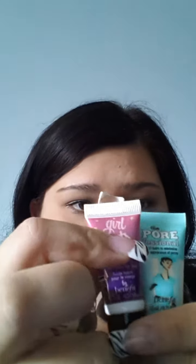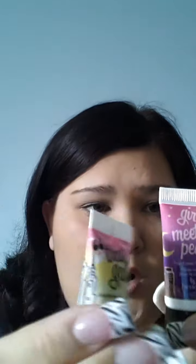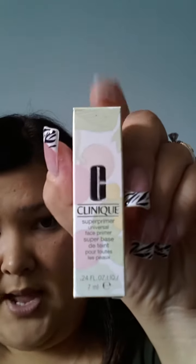Then I got some Porefessional from Benefit — moisturizing pore creams. This one brightens; it's a brightening face primer. There's also a Liquid Pearl Face Primer and then of course the Porefessional for pores. They gave me another little sample with my purchase so I have a couple of those. Then I got this Clinique Super Primer as a free gift.